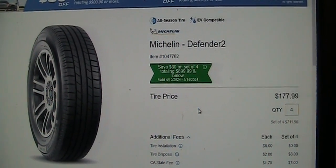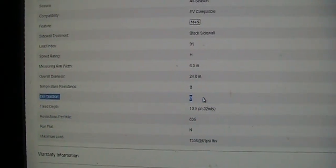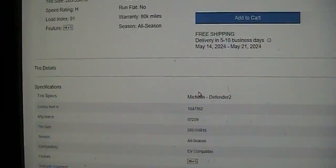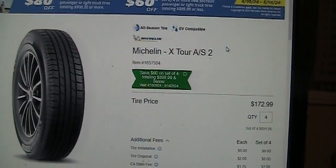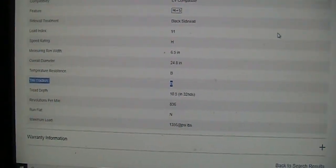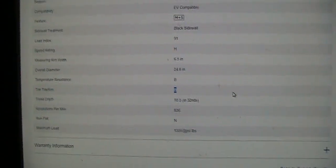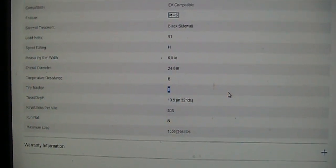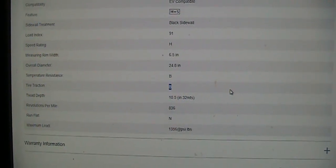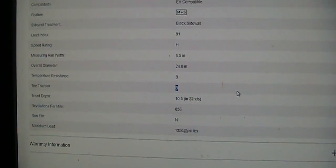Looking at the Costco website: Michelin Defender, and the Vigilant X2 — traction is B. So if you know why they downgraded it, please let me know. If you have those tires and assumed it is still Traction A, be aware it has been changed to Traction B. Thank you so much for watching, please like, subscribe, and comment.